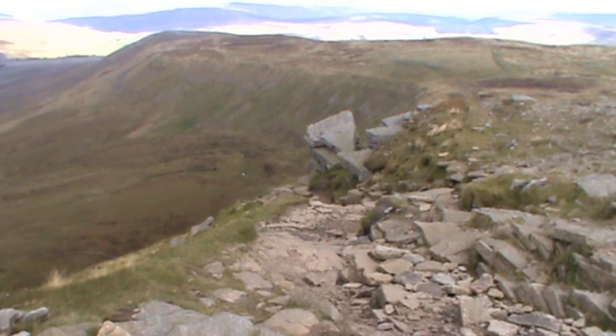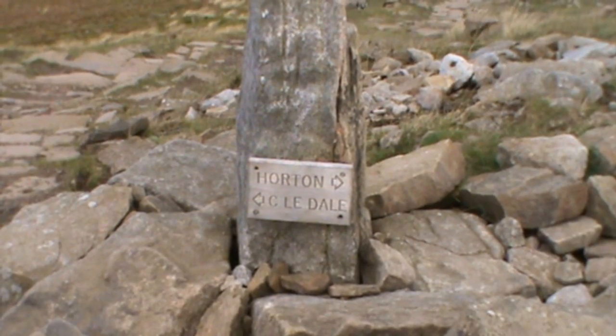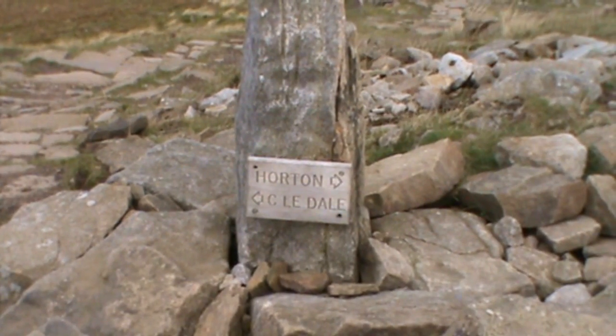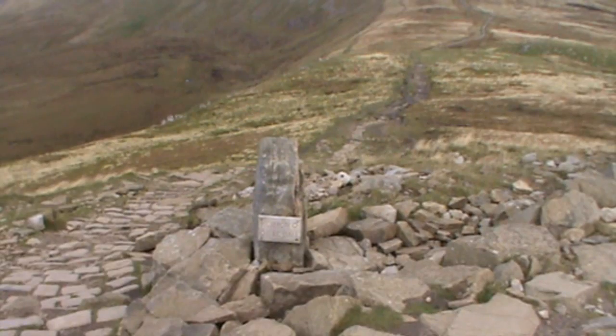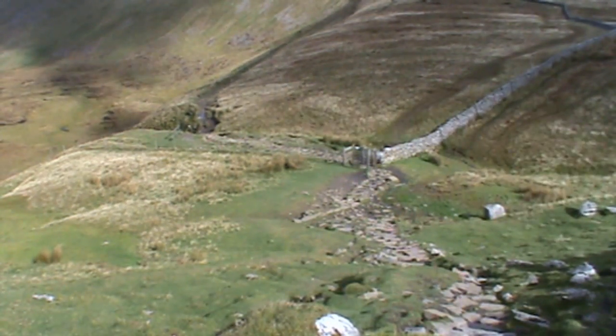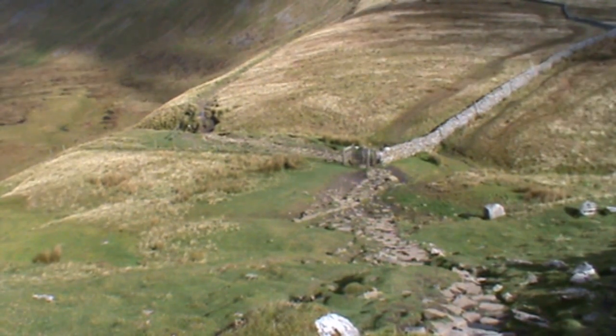There's the view. We're walking down the front of the rocks now — as you can hear, it's pretty breezy. As you drop down, you'll see a sign: Horton to your right, Chapel-le-Dale to your left. We're turning left. Just keep walking downhill a short way till you come to the wall corner. We turn left there, downhill.